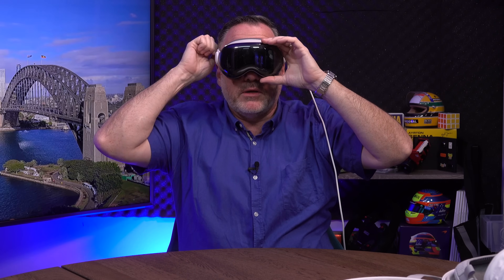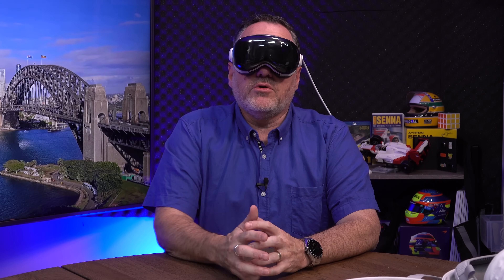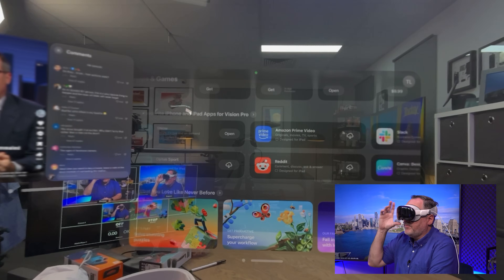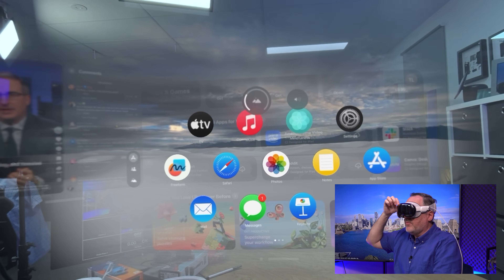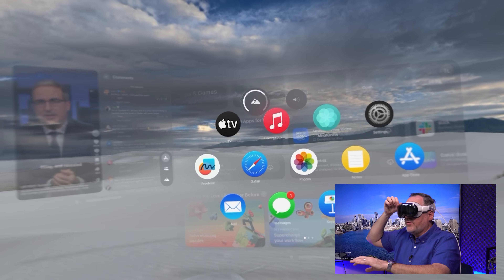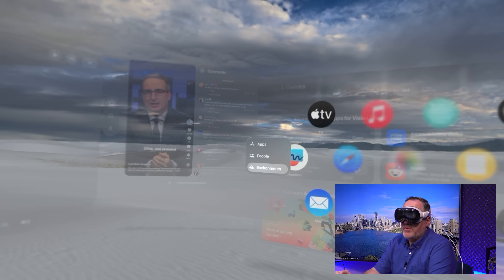The big thing people talk about are the environments. You can either choose to be in the real world, or bring in a whole new environment — I want to be on Mars, or in the bush, or wherever. That allows you to essentially switch off and focus on something else. Any time you're in the app, you can simply twist the digital crown and an environment comes up. The more you twist it, the more your room becomes the environment that you're in. There are all the available environments that exist — it's pretty awesome.